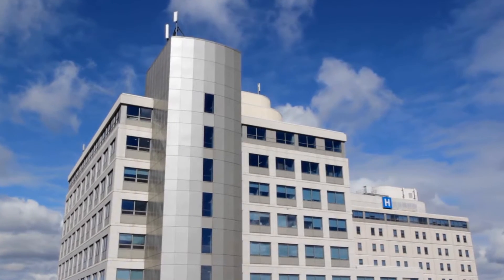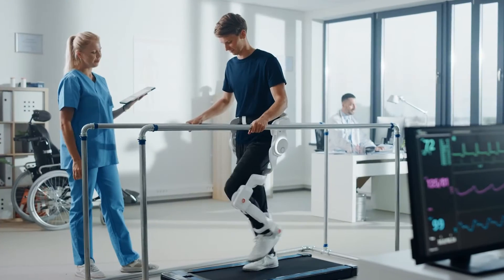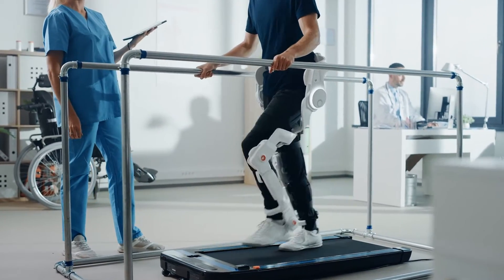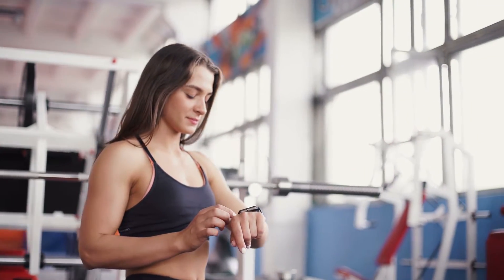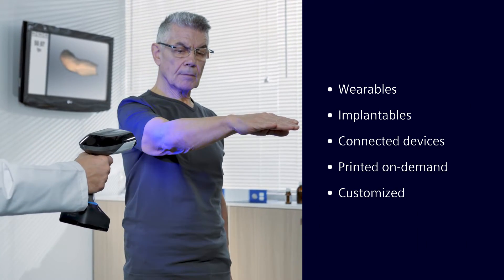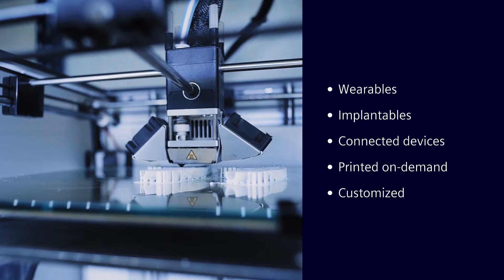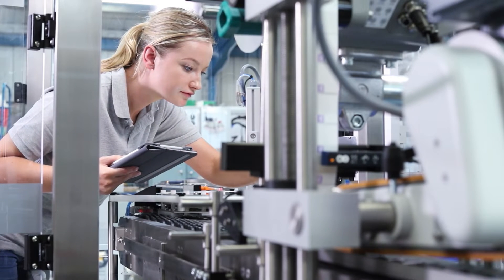We live in an exciting time of innovation in the world of medicine and healthcare, and some of the biggest reasons are the new possibilities enabled by modern medical devices. Medical devices are rapidly becoming smaller, more connected, and more intelligent, enabling comfortable, user-friendly, wearable, and implantable devices, as well as many other connected devices, including printable and patient-customized solutions.